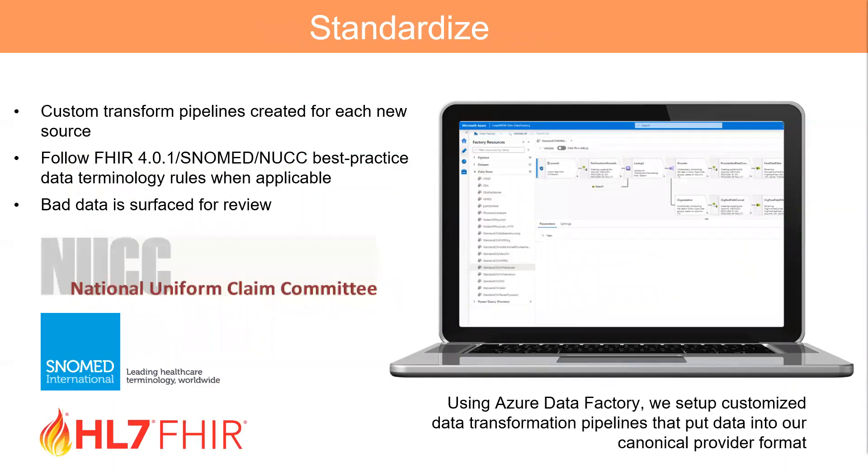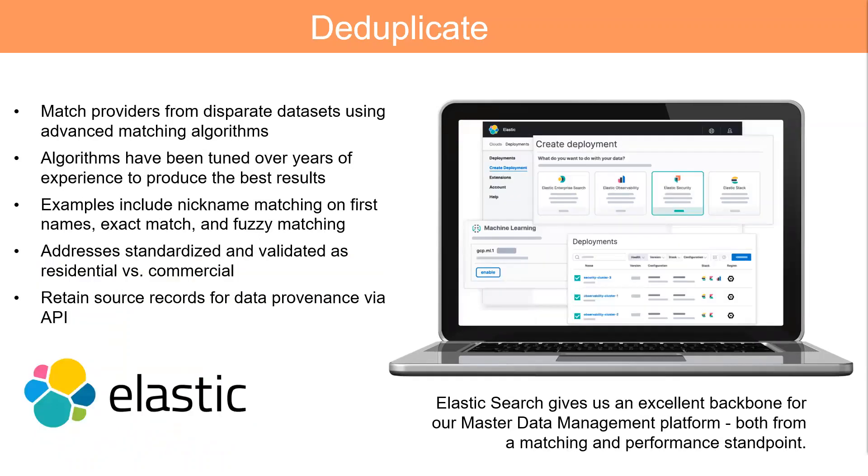Once we've grabbed the data, we put it in standard format from the major standards bodies like SNOMED and HL7, and even use USPS for address standardization. This really helps improve our matching algorithms and with deduplication. Once into Convergint, we deduplicate the data using matching algorithms like fuzzy matching, nickname matching, exact matching, etc. During all of this cleansing, we don't actually throw any source record data out — we keep it for data provenance, where you can search and still find all of your source records that have been merged into the golden record.